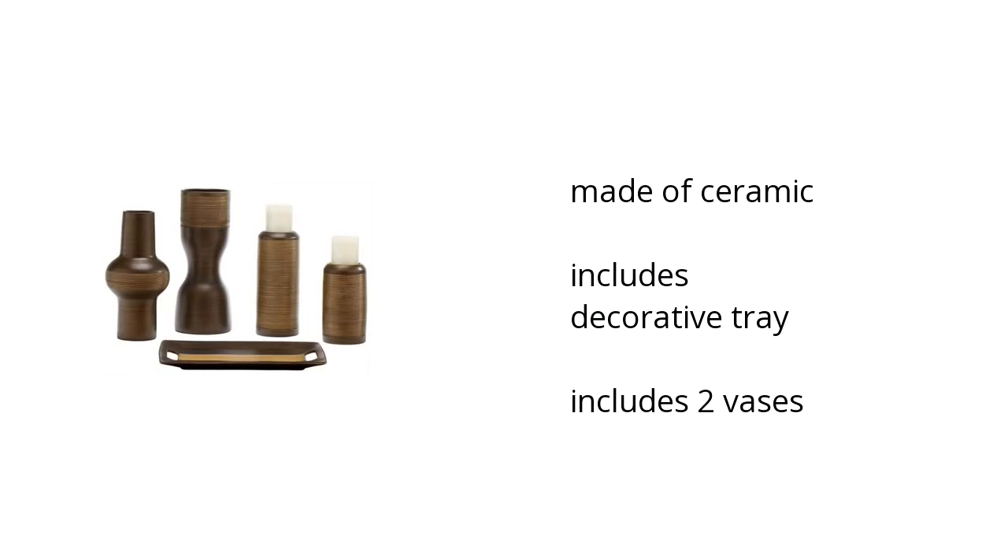Here are the top features of the Carissa Accessory Set. It's made of ceramic. It includes a decorative tray and two vases. Want to get the best price? Click here.